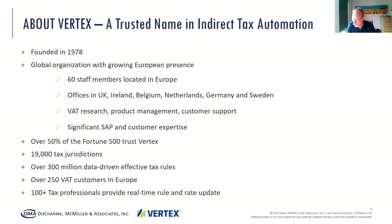Our staff is growing almost every day. We're now at approximately 60 people focusing on research, sales, and tax content and business development. We have quite an extensive practice in the U.S. — over 50% of the Fortune 500 trust Vertex as their indirect tax automation. And also in Europe, we have an increasing number of customers, currently over 250 customers in Europe.